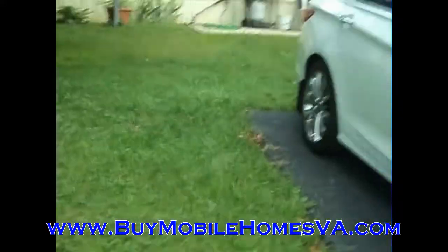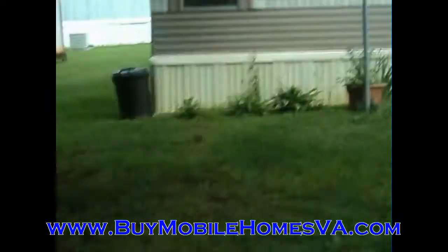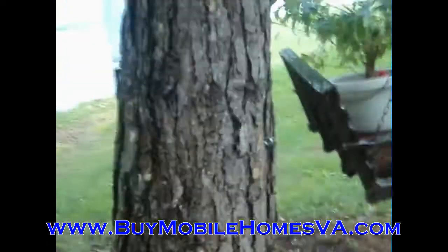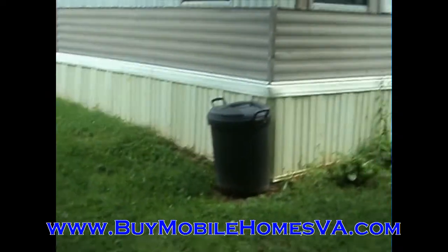Walk you around here to the left side of the property. You can see this thing is on a nice corner lot here in the park as well. We're in Shenandoah Valley Estates — it's a Waynesboro mailing address, but it's actually closer to Stewart's Draft over in Shenandoah Valley, Virginia.